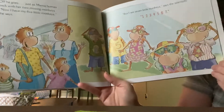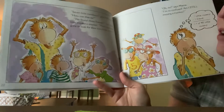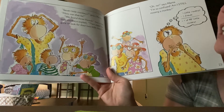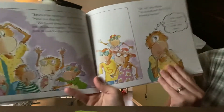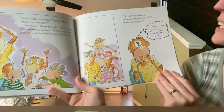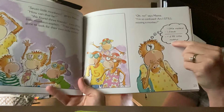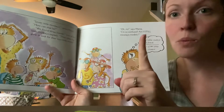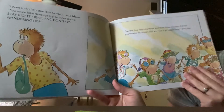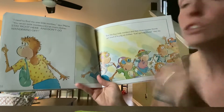'Now I have my five Little Monkeys,' she says. 'But I see seven,' says the sales lady. Uh-oh — seven Little Monkeys. Look at Mama with her hands on her head. 'Seven Little Monkeys,' gasps Mama. 'How can that be?' 'We found three friends,' two of her Little Monkeys explain. Their Papa has gone to look for their two little sisters. 'Five Little Monkeys take away three friends equals four of my Little Monkeys' — she's still missing one. 'I need to find my one Little Monkey,' says Mama. 'You seven Little Monkeys try on more clothes and stay right here. Don't go wandering off.'